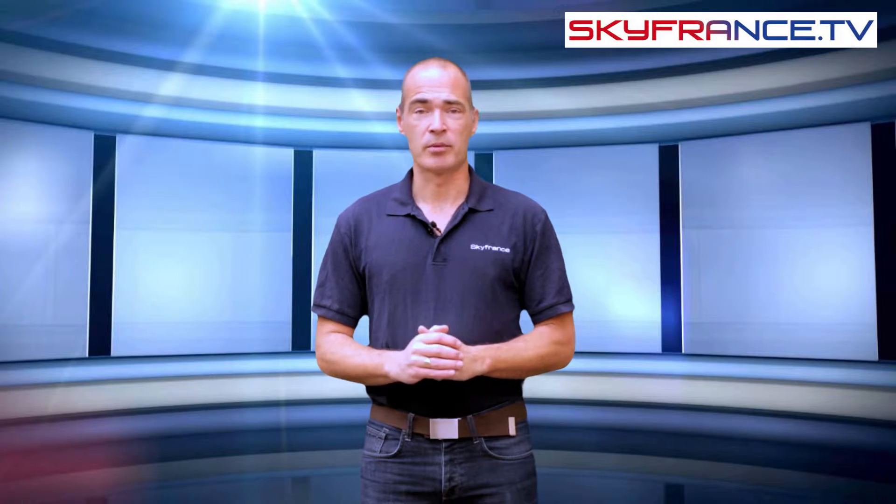Hi, it's Clive at Sky France TV. Right now, it couldn't be easier to get English television wherever you are in the world. You can receive all your UK channels without a satellite dish or the problems of setting up a computer or tablet.